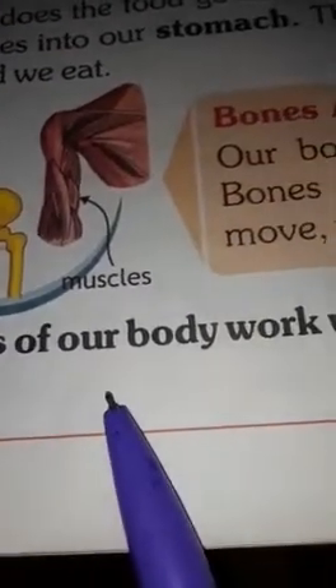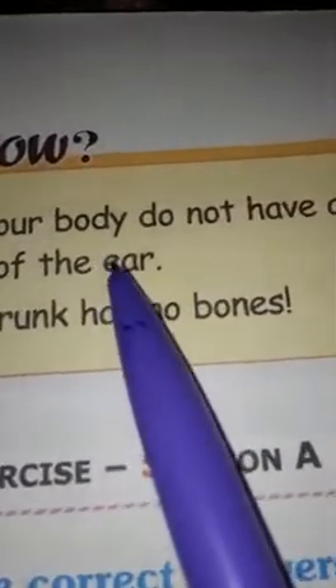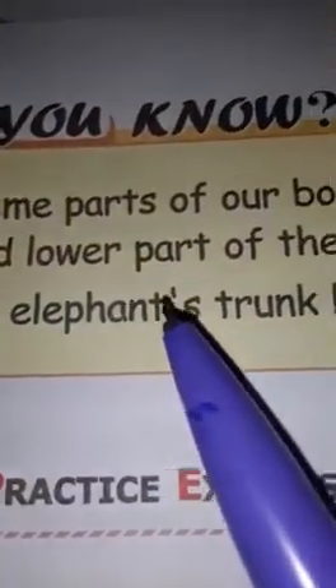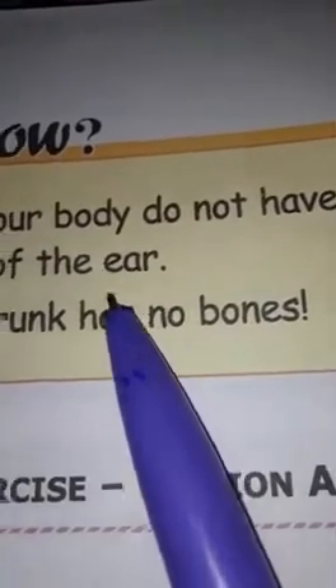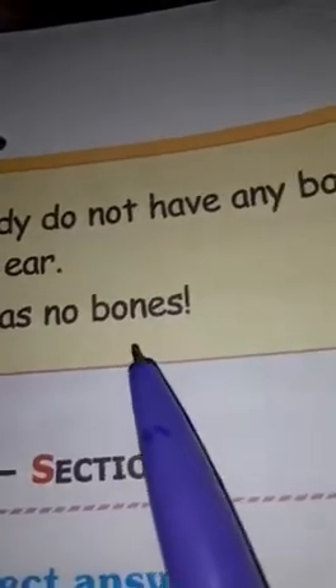All parts of our body work well when we take proper care of them. Do you know? Some parts of our body do not have any bones. They are tongue, eyelids and the lower part of the ear. An elephant's trunk has no bones.